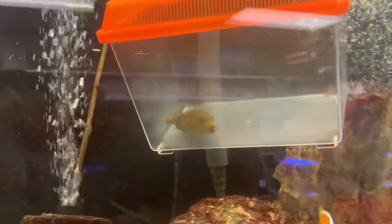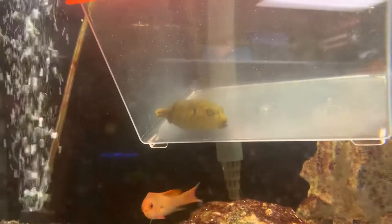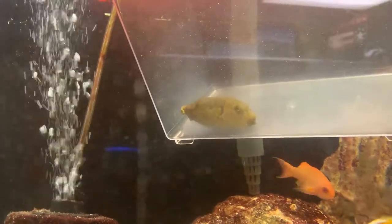Now this is a beautiful dog-faced puffer. He's got a really nice body on him. He's a completely saltwater fish and he's quite aggressive, so that's why he's in this little crate here. But this is another beautiful fish.